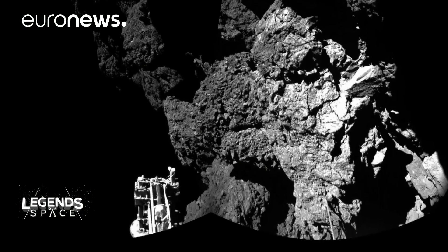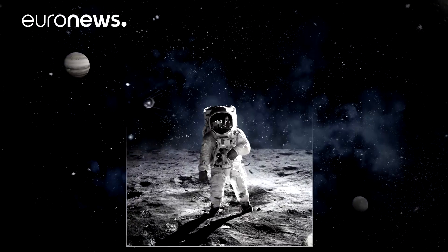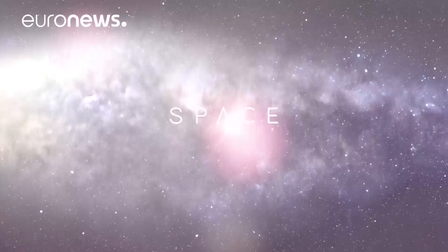It was a moment of real joy. Everyone was hugging each other. There was no more rank or political hierarchy or anything else — it was a victory of humankind over a mythical object. Ultimately, this was an international endeavour that enabled this to happen. That's the legacy of Rosetta: to see what you can do when you work together. That's all we've got time for in this programme, but you can watch other episodes of Legends of Space and keep up to date with other news from the universe on our website, Euronews.com.